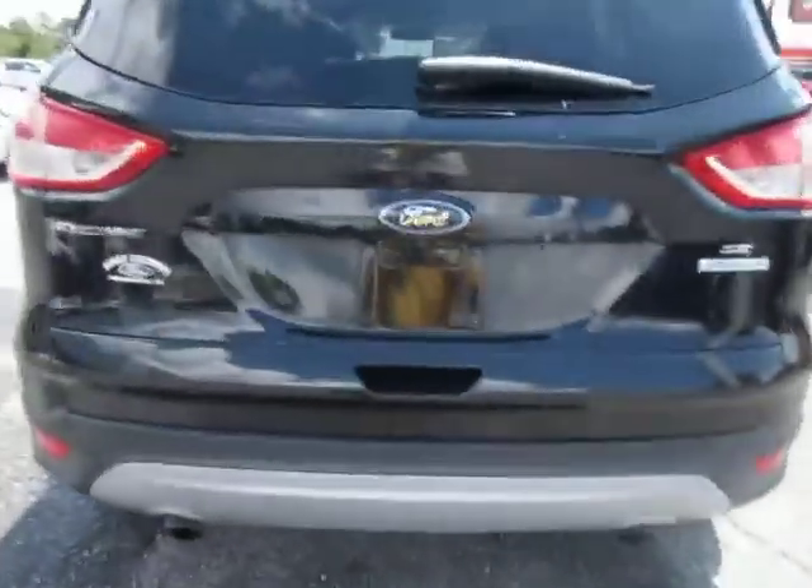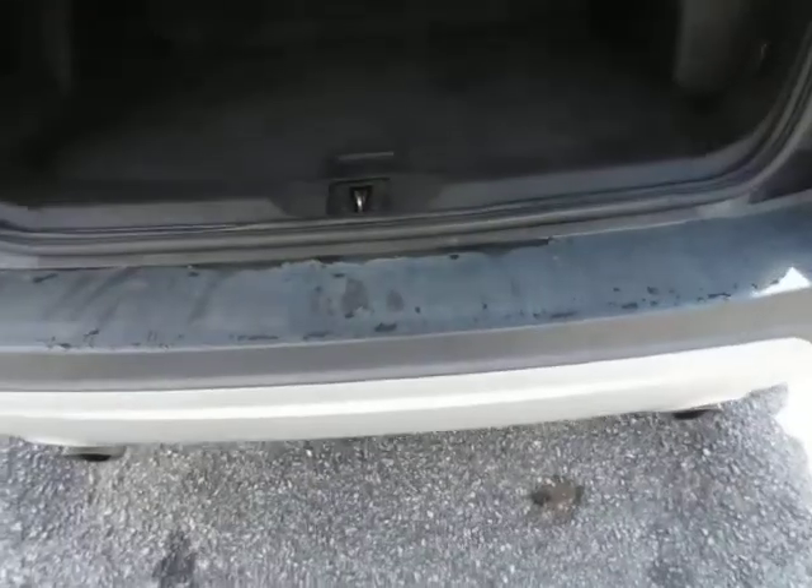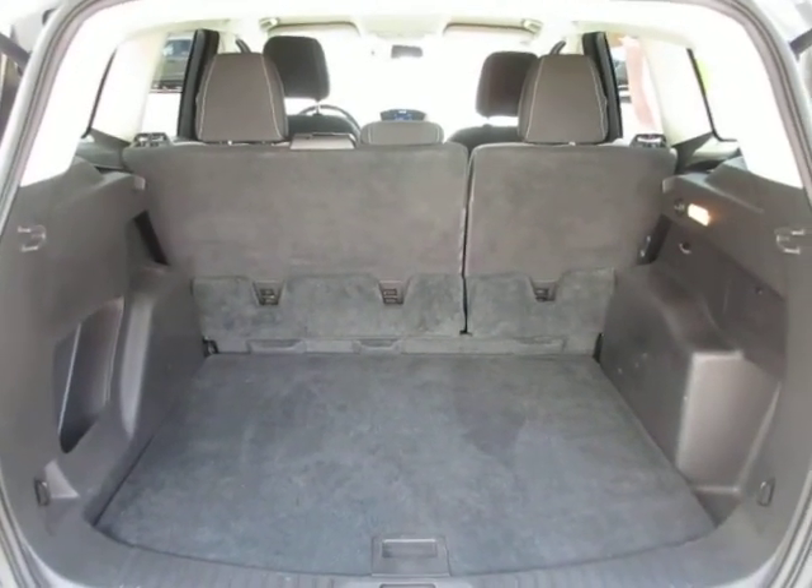This Escape does have the rear view camera — the backup camera. There's a nice size storage area in the back, and you can fold the seats forward for additional cargo capacity.